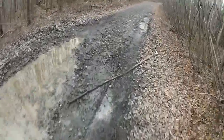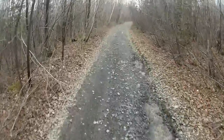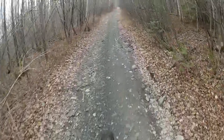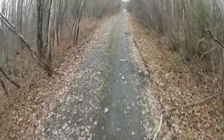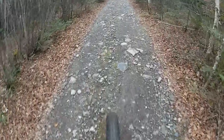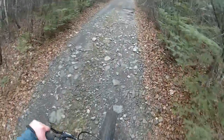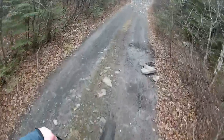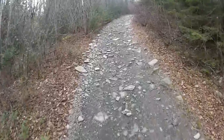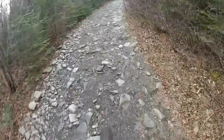We've had a few days where the daytime high didn't get above freezing. Looks like we're getting a little bit of First Nations summer. Just a steady gradual incline here, but it's all loose rock. Now we get to a much more rocky section — the bike loves this kind of stuff.